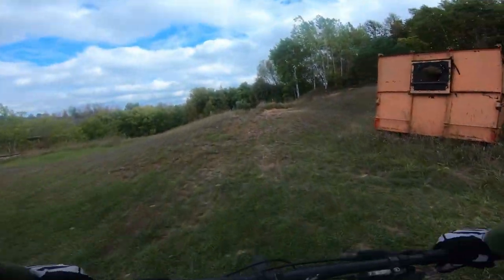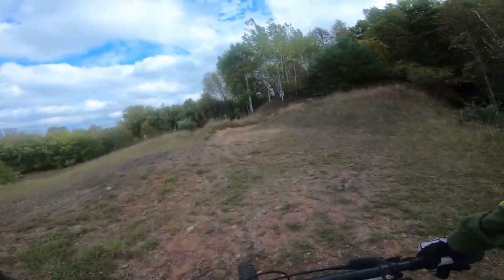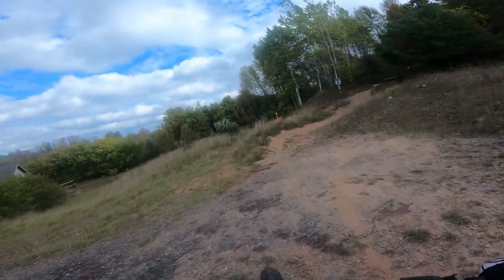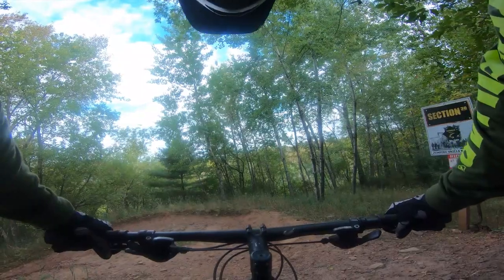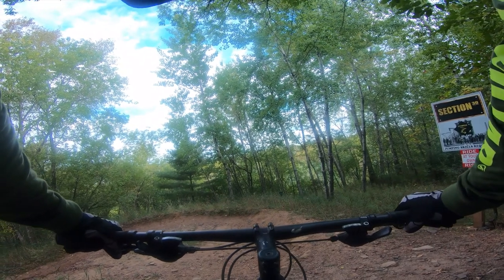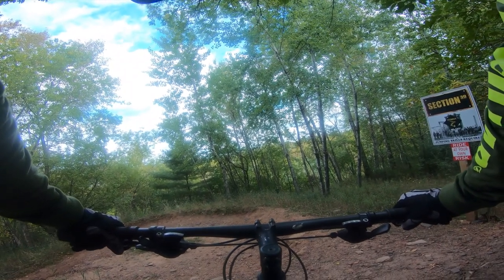Not bad for my first ride of the day! Alright, let's go back to the top and we'll do it again, but I will hit Sparrow instead. I'm back up at the top of Section 30. Going to go down a second time and we're going to hit Sparrow at the end.